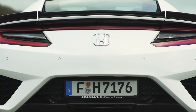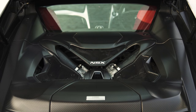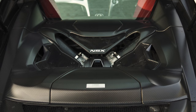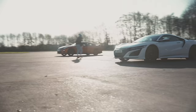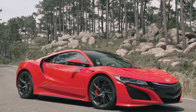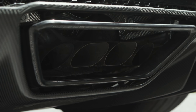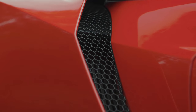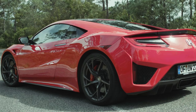The Honda NSX uses its hybrid engine to go fast, not save fuel. It combines a turbocharged 3.5-litre V6 with no less than three electric motors to accelerate from 0 to 60 miles an hour in less than three seconds. That said, it's still a Honda, so it's easy to drive, comfortable and reasonably practical for a two-seater supercar. Unfortunately, the clever technology that makes the NSX so quick also makes it a little less involving to drive than normal petrol-engine supercars.